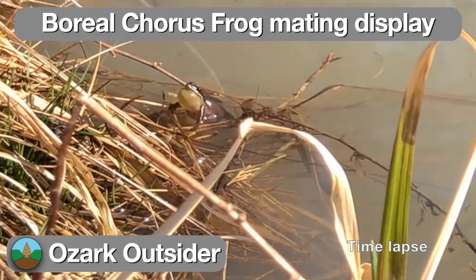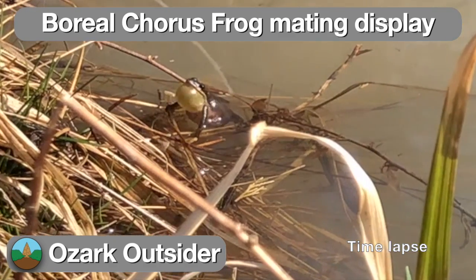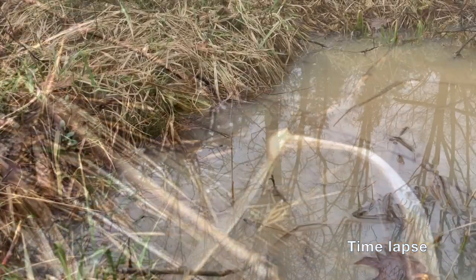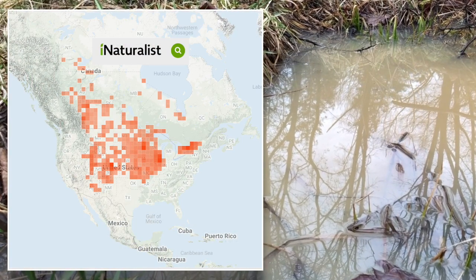The rasping call of the boreal chorus frog is a welcome sign of early spring, as this tiny little noisemaker is one of the first frogs to become active as temperatures warm. This is primarily a prairie region species. Despite the name, they're common as far south as Missouri.